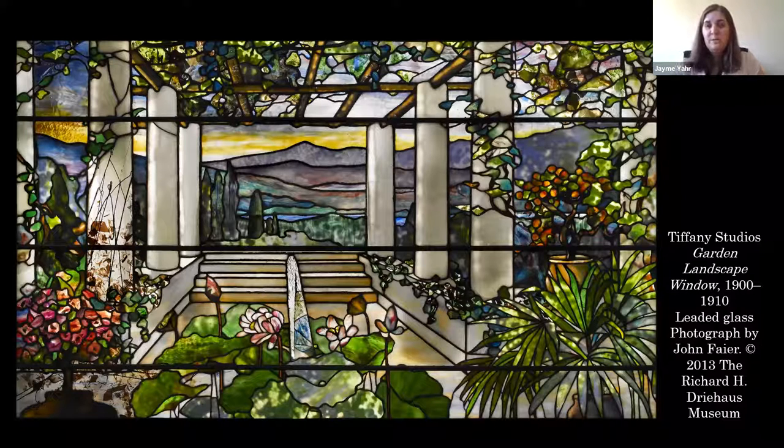Most of these windows were originally private commissioned windows for houses. Tiffany did a lot of ecclesiastical commissions for churches, which he is well known for. But we only have one religious window in this show — the other six are all landscape scenes, nature scenes, and private commission windows.